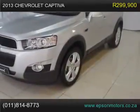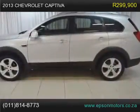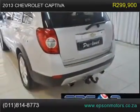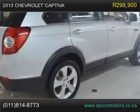7-Seater. Sunroof, Park Distance Control, Cruise Control, Climate Control, Tow Bar, Roof Rails, Bluetooth, Auto Lights, ABS, Adjustable Seats, Adjustable Steering Wheel.